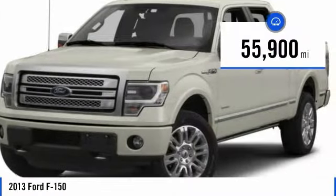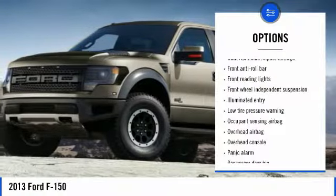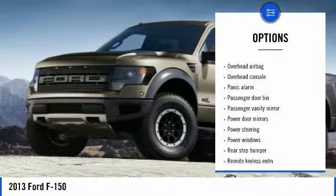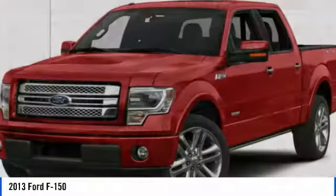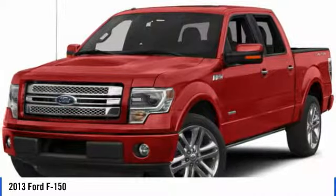This vehicle has less than 60,000 miles. Here are some of this vehicle's great options: traction control, air conditioning, dual airbags, power steering, four-wheel disc brakes, power windows, security system, electronic stability control, tachometer, overhead console. This isn't just a vehicle, it's an experience.